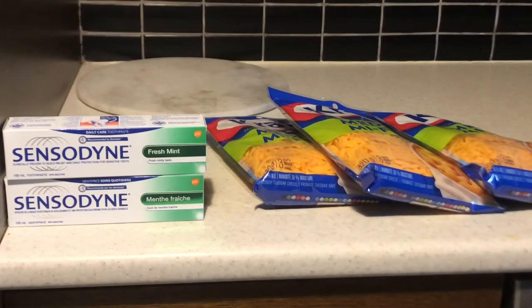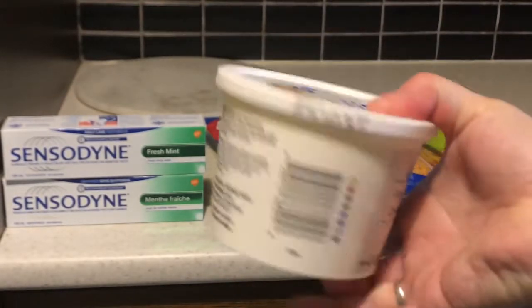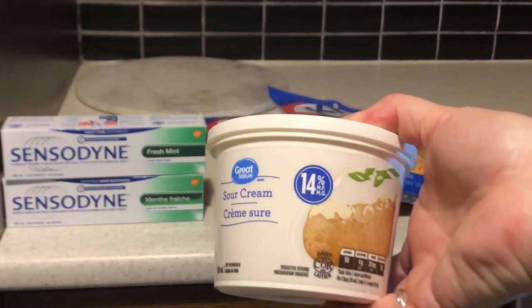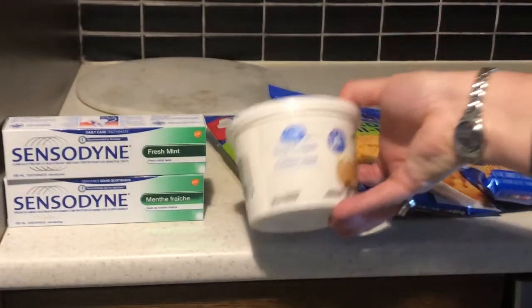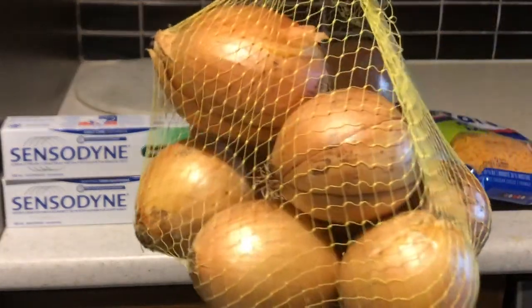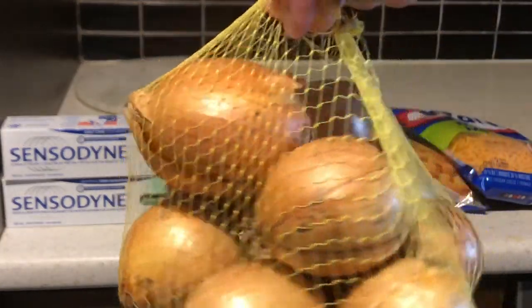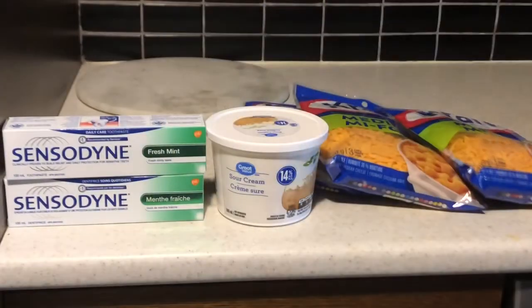The Great Value Sour Cream — 14% milk fat — was $1.97. This bag of yellow onions was $2.47 and these look fresh; I'm impressed with that. A couple years ago I did a Walmart haul where I ordered online and picked it up and things weren't that fresh, but I am impressed with this so far.